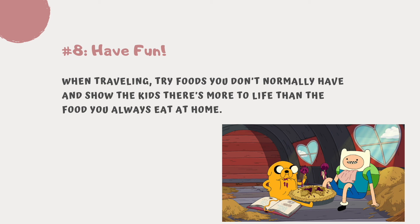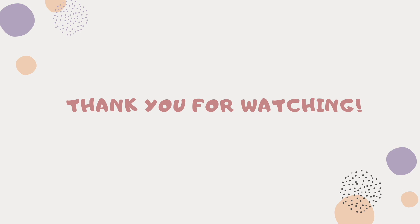Tip number eight: have fun! Traveling is often invigorating — try foods you don't normally have and show the kids that there's more to life than the food you always eat at home. Thank you for watching! If you like the video, please drop a like, subscribe, and hit the notification bell. See you next time!